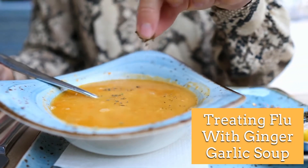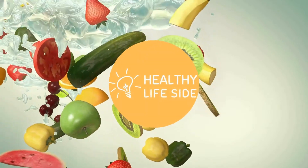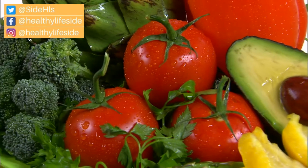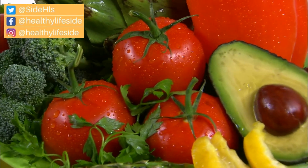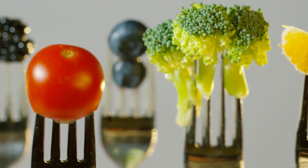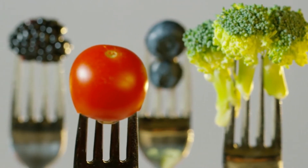Treating flu with ginger garlic soup. Welcome to our Healthy Life Side channel, where you will find different videos offering fun facts, tips and suggestions on how to live a healthier and happier life using natural methods and remedies.